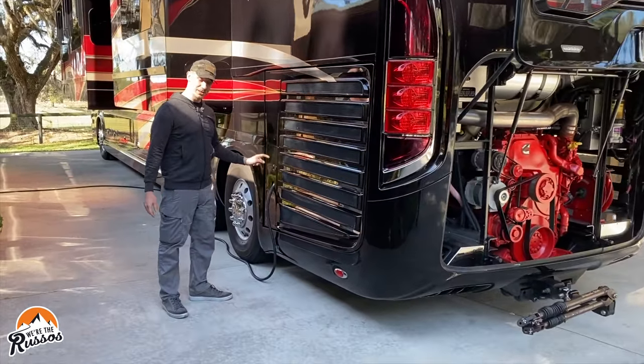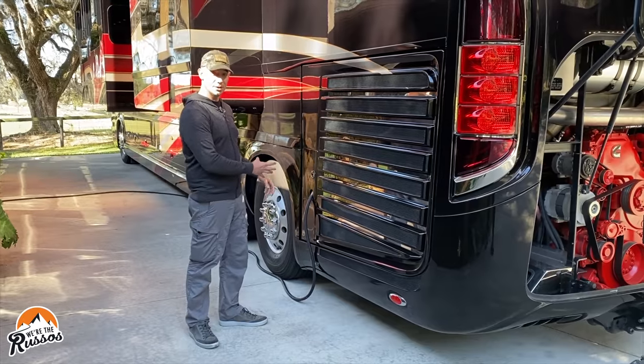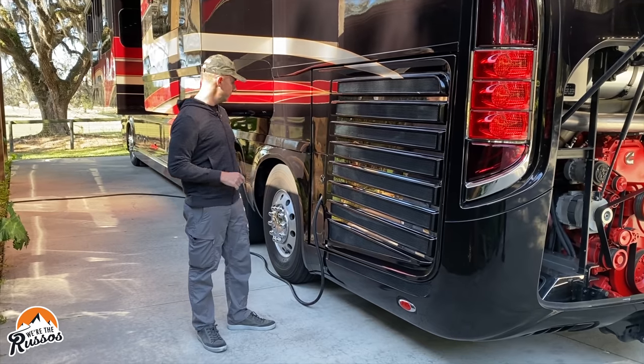Shore power. An interesting feature here is it has a buddy plug, so if you're traveling with someone they can plug into your motor coach and either run off of shore power or the built-in generator, which I'll show you in a minute.